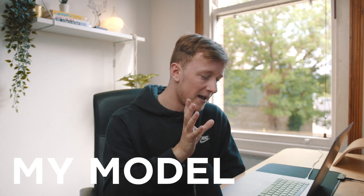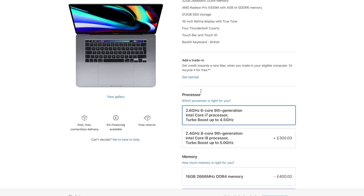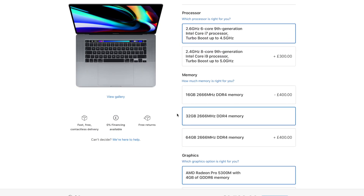I'm just going to show you the actual spec on my laptop. Everything is baseline other than the RAM, which I upgraded to 32GB.